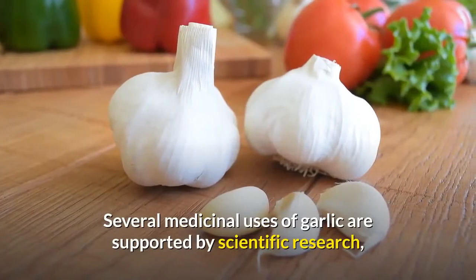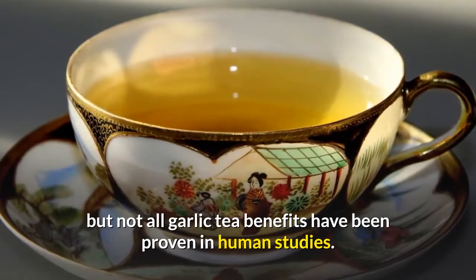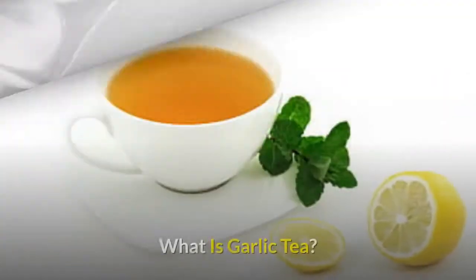Several medicinal uses of garlic are supported by scientific research, but not all garlic tea benefits have been proven in human studies.